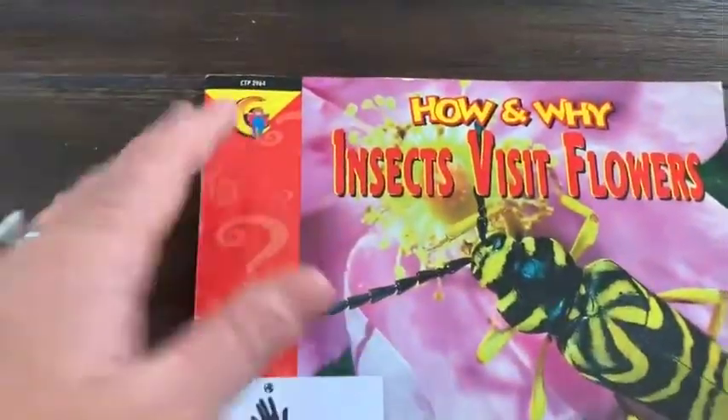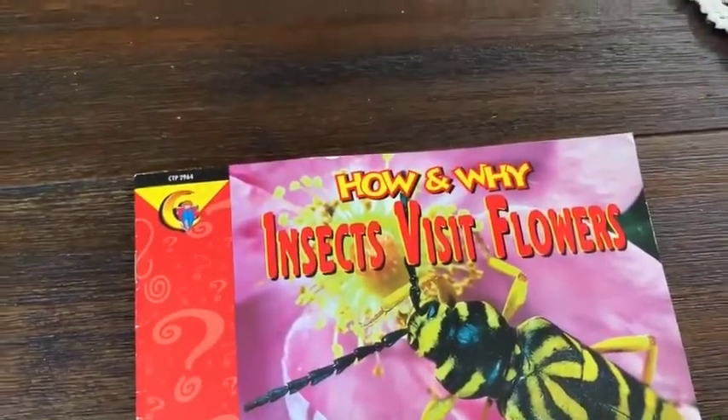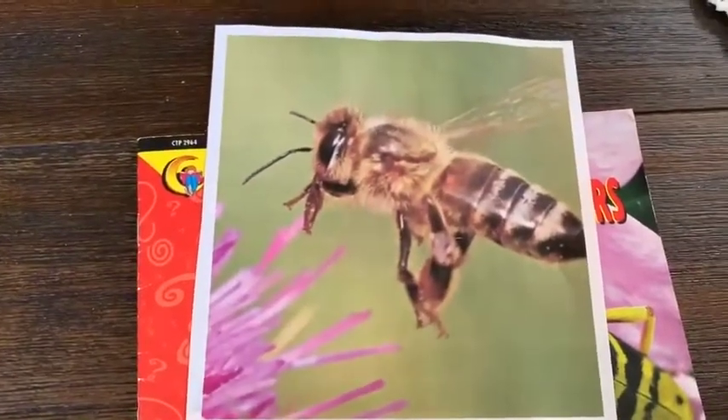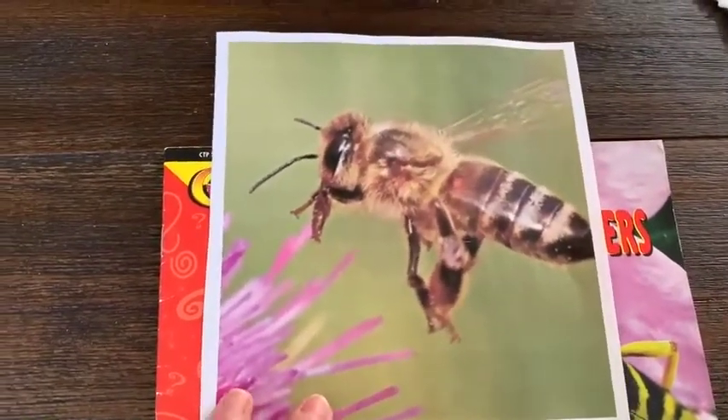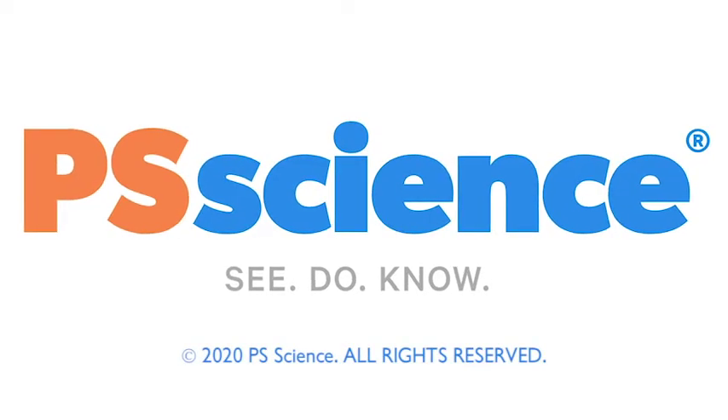So for today, I hope you enjoyed our lesson on bees and how they see in ultraviolet light — light that we cannot see. Okay scientists, thanks for watching. Did you enjoy that lesson? Subscribe below to see more fun science videos. You can also become a member of PS Science on Patreon to support what we're doing. See you next time!